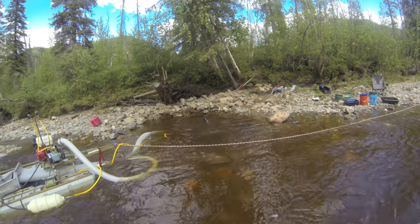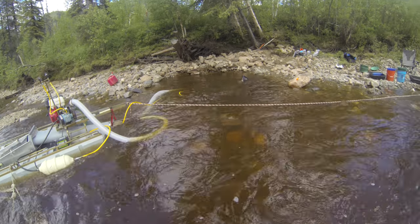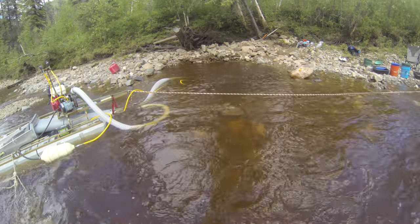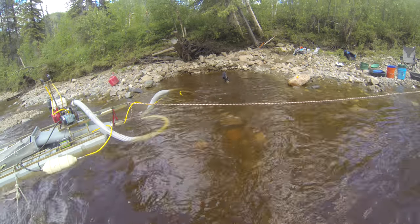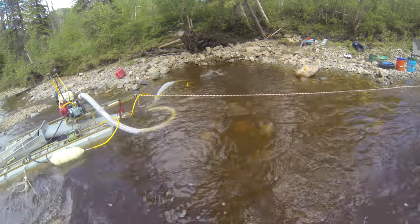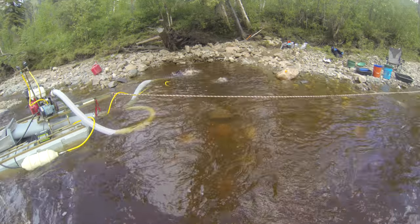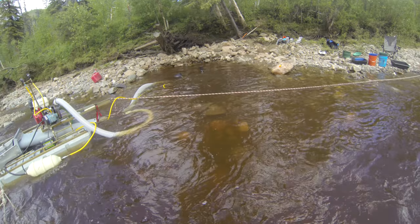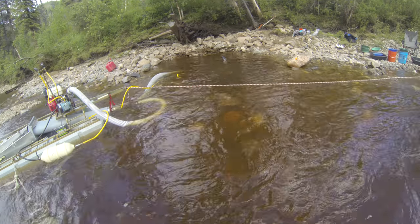We stumbled on some decent gold here and we'll see if we can keep it up. I think this is the first time Janna and I have both been on bedrock like this. It's not really smooth bedrock like we're used to in the west — it's a chunky, slate-ish kind of bedrock that's fractured and decomposing. We're going to try to break up about the first foot and a half, because your gold is going to be settling down in that material — that's where you'll have the opportunity to pick up some bigger nuggets.